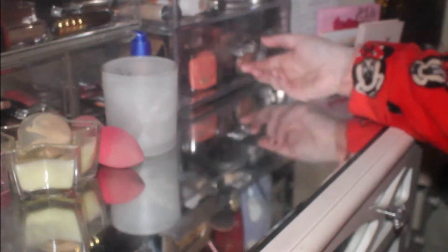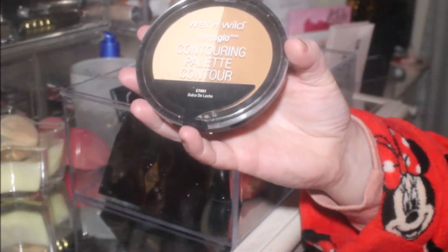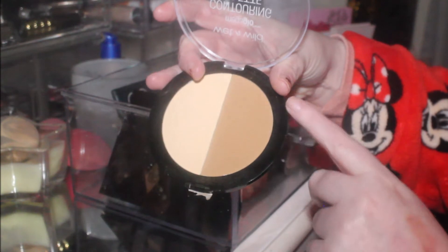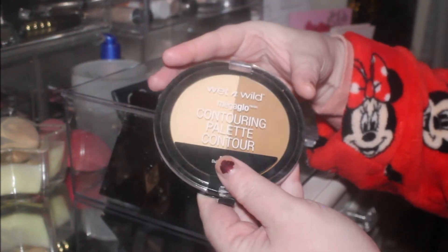So we're going to go into this really big, massive drawer now. For bronzer, it chose the Wet n' Wild Mega Glow Contouring Palette in Dulce de Leche. I've barely used it so I'm glad it pulled this one out — you've got the contour side and then a side to chisel it out.